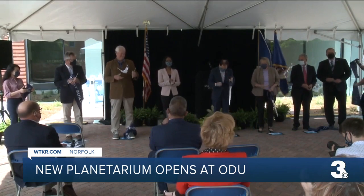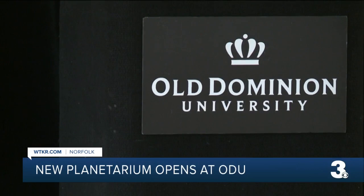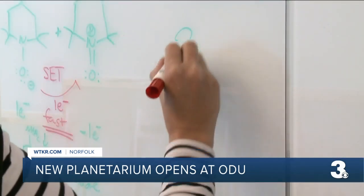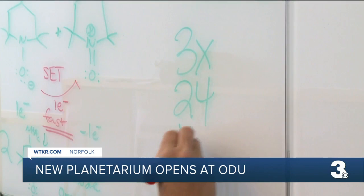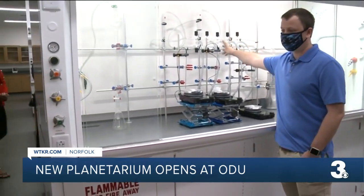A ribbon cutting was held Tuesday for the state-of-the-art facility that will foster an inclusive, active learning atmosphere. What you will see in this building is the best realization of the positive synergy between teaching and research. The new building is three times larger than the current one, built back in 1966, with 24 research labs as well as 13 teaching labs. Students have access to an inert atmosphere.